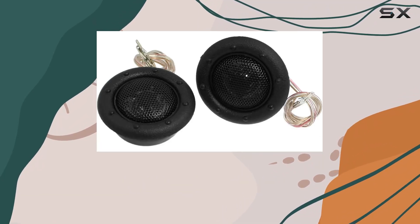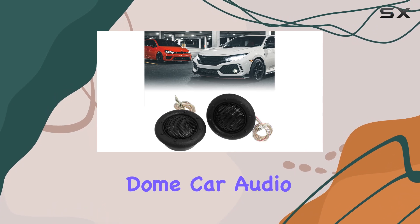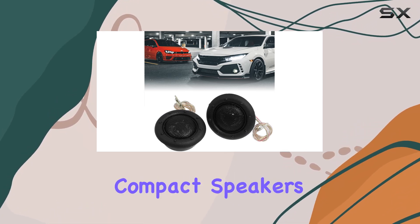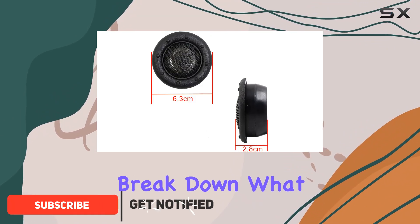Hey everyone, today I'm diving into the world of car audio with the UXLE 2.5 inch micro dome car audio tweeters. These compact speakers pack a punch, perfect for enhancing your in-car audio experience. Let's break down what makes these tweeters stand out.